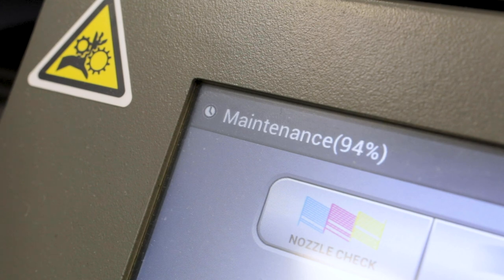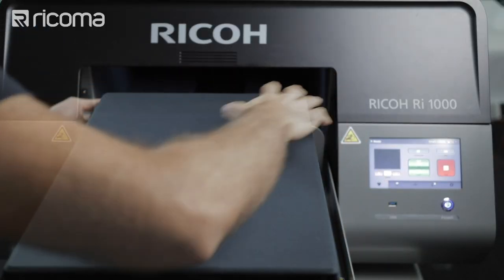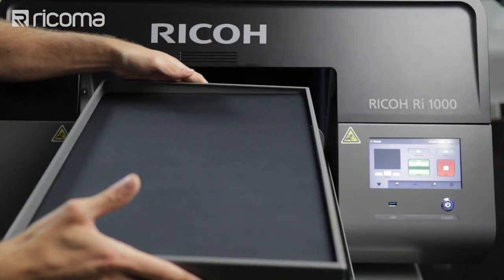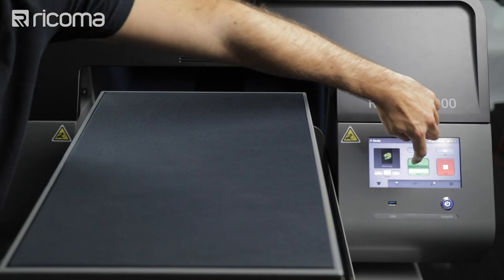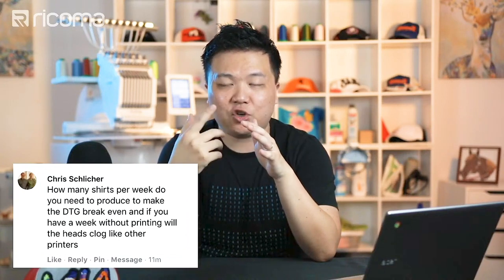The RI-1000 automates a lot of that maintenance for you. It's the only DTG printer in the industry that's quote-unquote walk-up ready — meaning if you leave it on, it will circulate the white ink on its own and make sure everything is ready before your next print. You literally walk up to it, load the design, and it should be ready to print. That built-in maintenance feature ensures the ink doesn't clog when the machine isn't actively running.